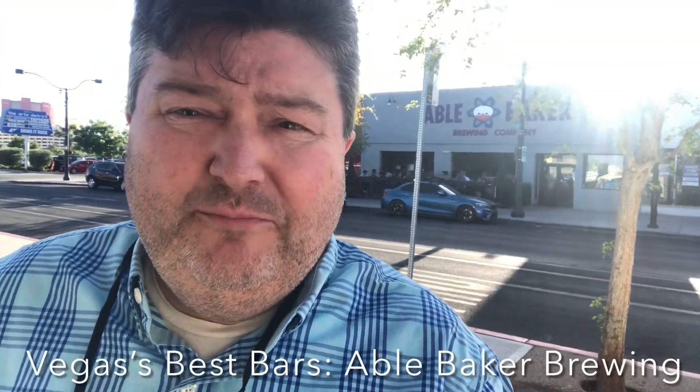Hey gang, it's your buddy Platt, back with another episode of Vegas' Best Bars. This time we're outside Able Baker Brewing.